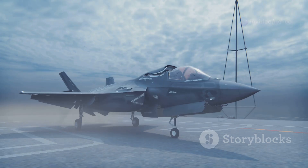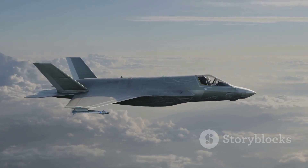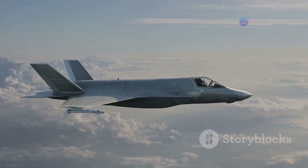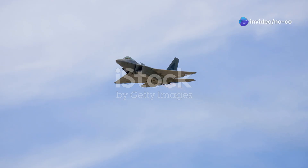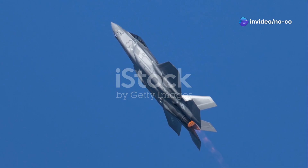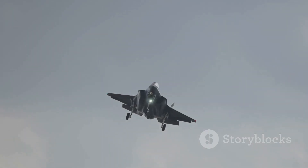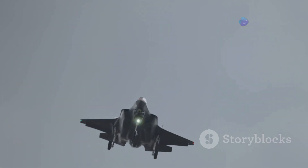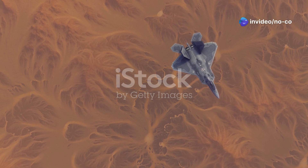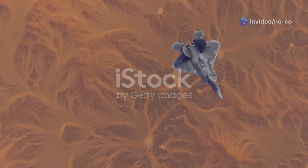The F-35 Lightning II has a different lineage. It originated from the Joint Strike Fighter, or JSF, program. This program aimed to create a versatile aircraft that would serve the Air Force, Navy, and Marine Corps. Lockheed Martin won the JSF competition with the X-35, and this design evolved into the F-35 Lightning II. Both the F-22 and F-35 were designed with a focus on stealth, advanced avionics, and superior performance.